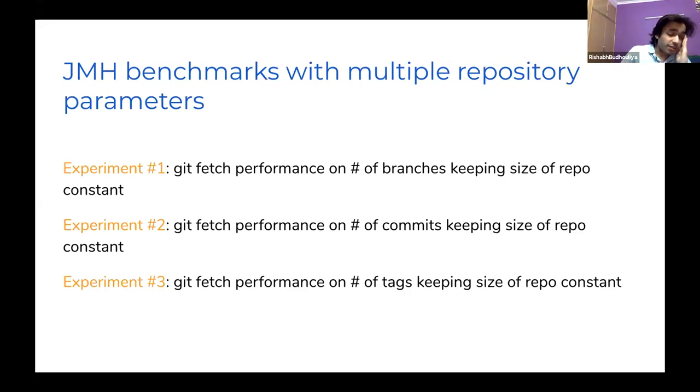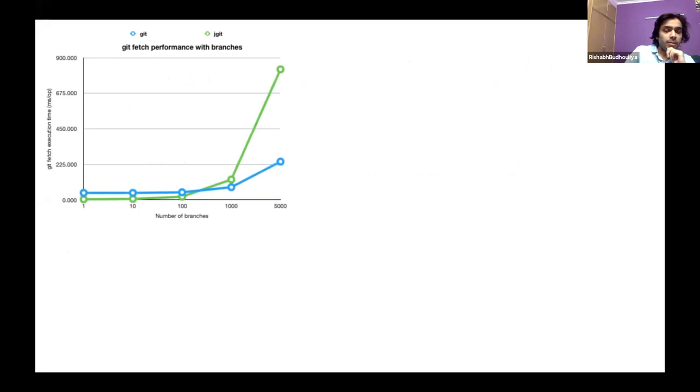The second part of this phase was expanding our benchmarking experiments. Previously we tested Git operations against repository size. In these experiments, we kept size constant and varied the number of branches, commits, and tags. For branches, we see a pattern similar to the size experiment: JGit's nature changes after a certain number of branches, as visible in the results.